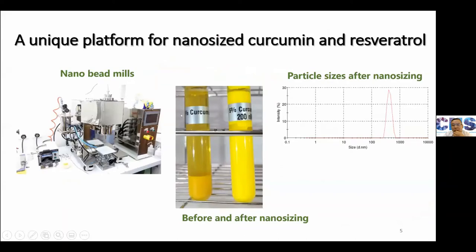We used a nanoparticle bioproducing machine to generate high nano-sized curcumin and resveratrol. Before nanoparticle bioproducing, the water solubility is very bad, and after nanoparticle bioproducing, the water solubility is very good.